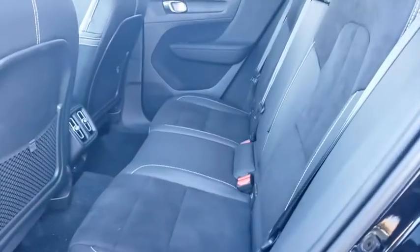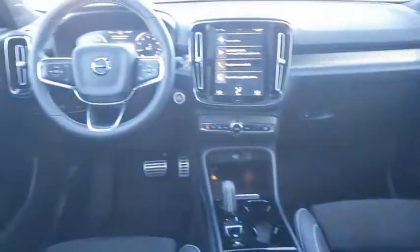Trip computer, rear window defroster, security system, panic alarm, remote keyless entry, overhead console, tachometer, power moonroof.